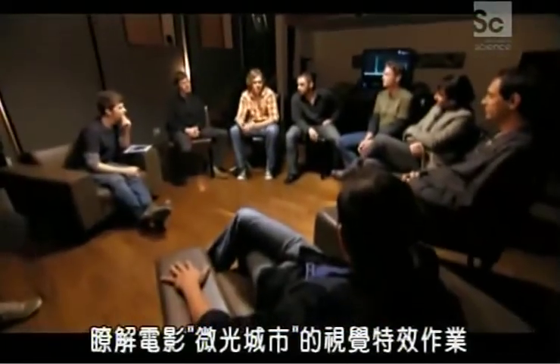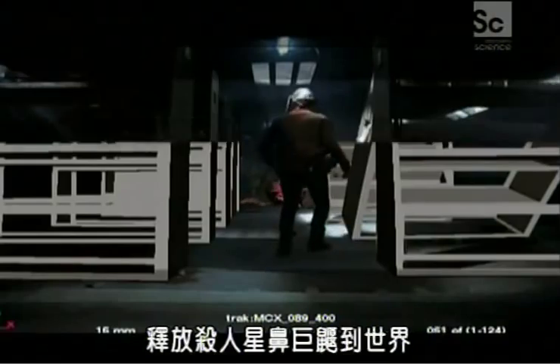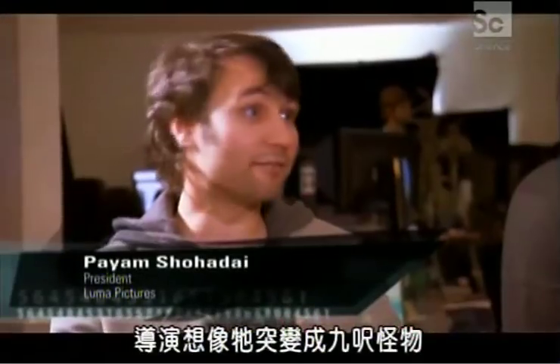I came to Luma Pictures to find out how their visual effects work for the movie City of Ember, which unleashed a giant killer star-nosed mole onto the world. In real life it's a six-inch creature, but the director envisioned it grew to nine feet.